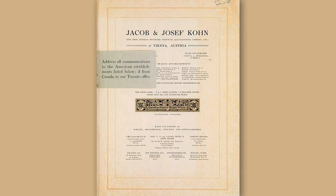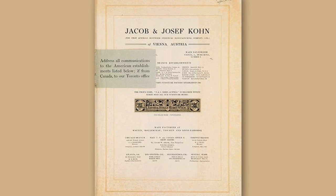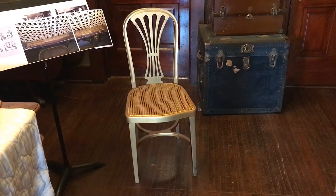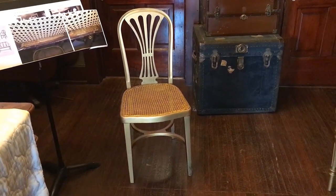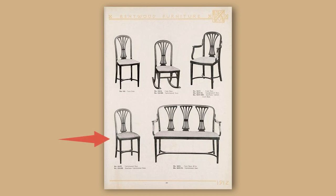Now let's take a closer look at the style of the Butterworth chairs. Here is one style of J&J Kohn chair that we have — we find it in one of the catalog books. You can see they had this chair and then of course an armchair, a rocker, and even a small settee. We don't have any of those pieces; it was strictly the armless bentwood chairs.